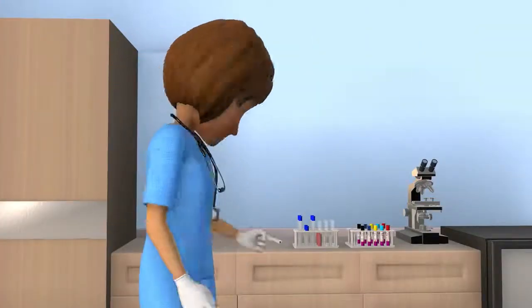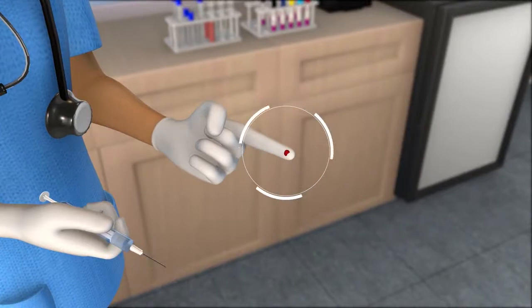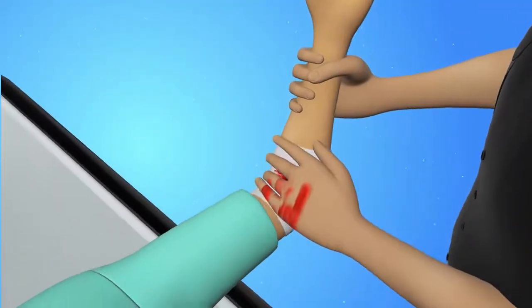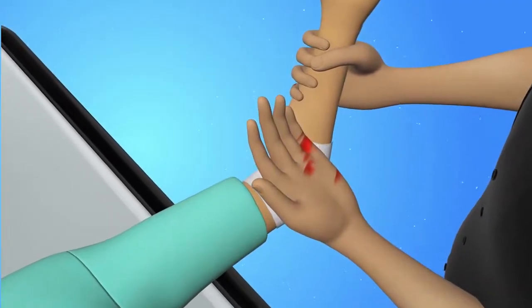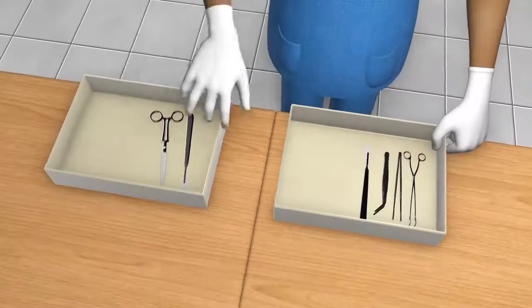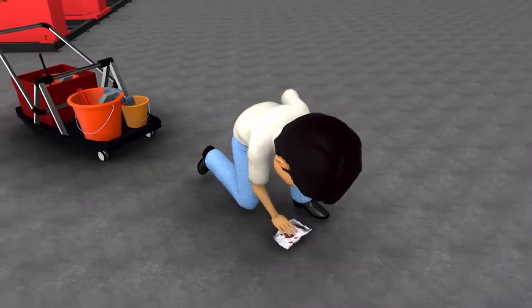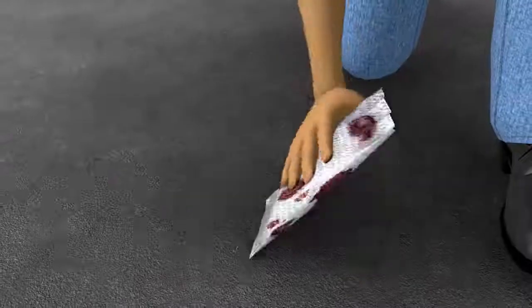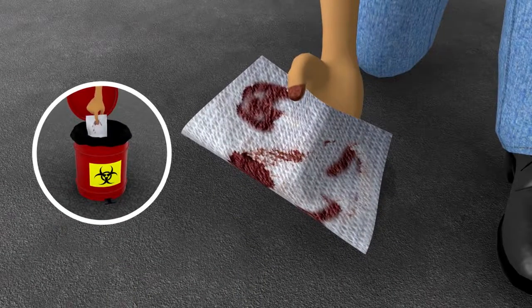At work, the most common way employees are infected is through punctures or cuts from contaminated sharps. You may also be exposed if you come into contact with blood or bodily fluids when administering first aid or responding to an emergency, or because of contaminated equipment or surfaces. If blood or biohazardous material isn't decontaminated and disposed of properly, anyone coming into contact with it after the accident is also at risk.